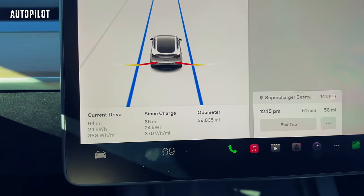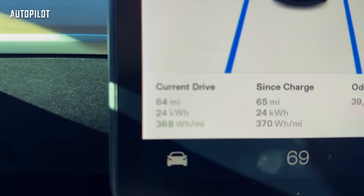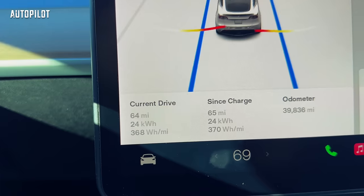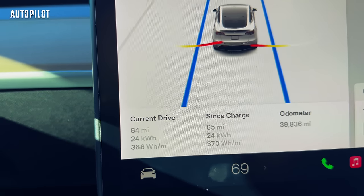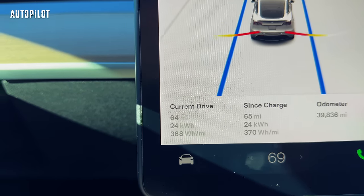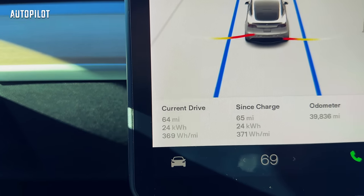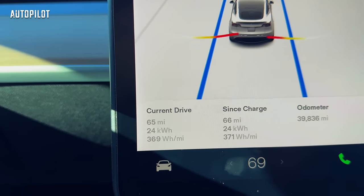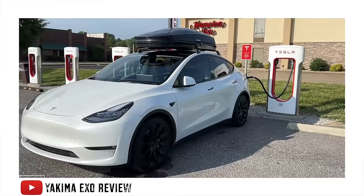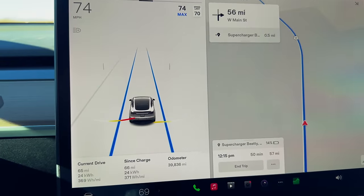On the current drive, we're getting about 368 watt hours per mile. I've driven 64 miles and used 24 kilowatt hours, getting 369 watt hours per mile. That's way better than what I was getting with the Yakima rooftop cargo box, especially considering I have the cargo box in the back.